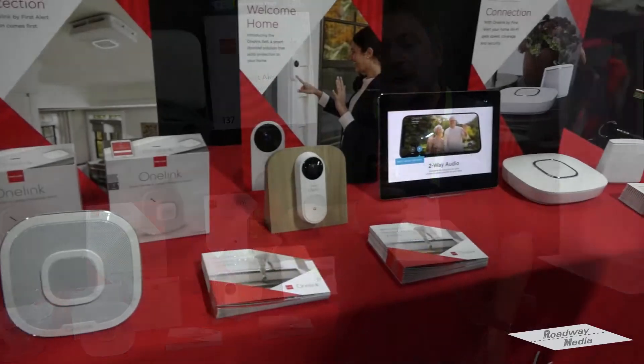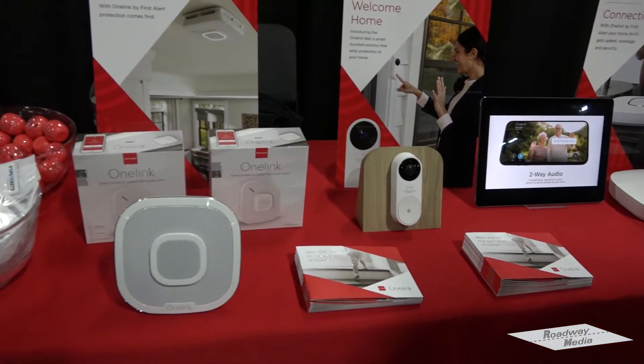But don't worry, we're still selling the product at retail. We should be launching mid-year in 2019.